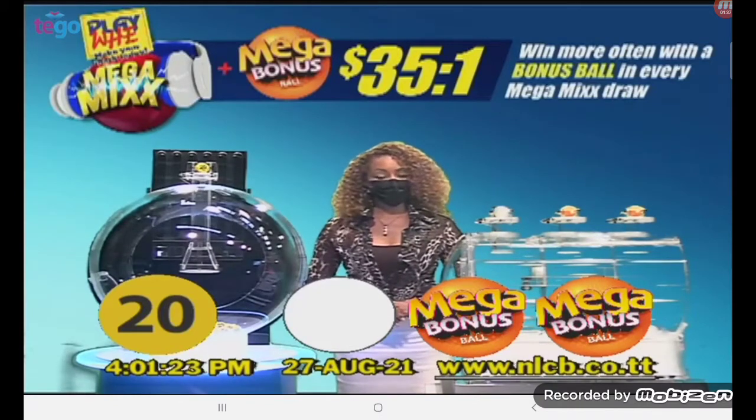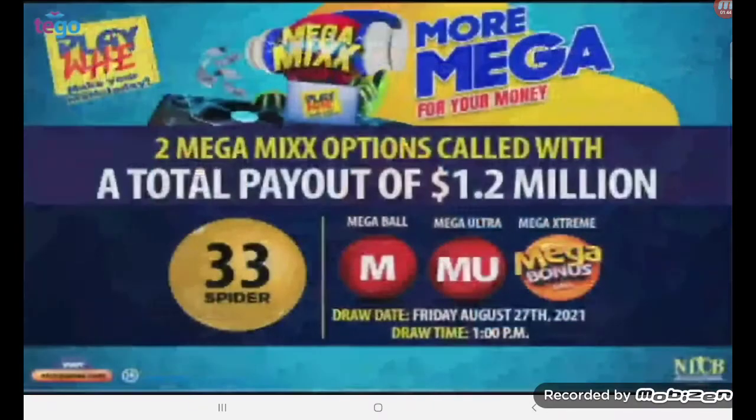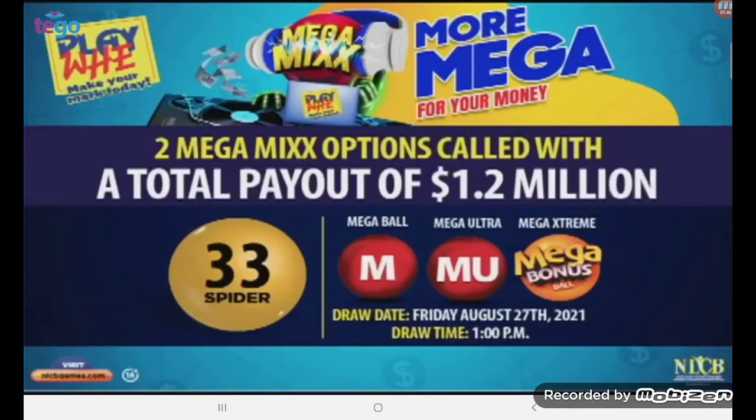Congratulations to our Mega Winners. You've won the base playout and your additional Mega Winnings. Remember, you can win more often with the Mega Bonus Ball in every draw. At the earlier 1pm draw, the winning PlayWay Mark 33 Spider called with all three PlayWay Mega Mix options. Players won a total of $1.2 million. Congratulations to those lucky winners. Don't miss out on today's Mega Winnings.